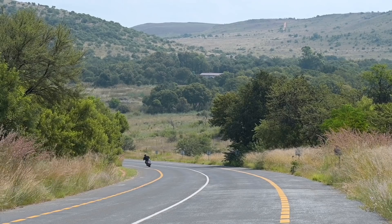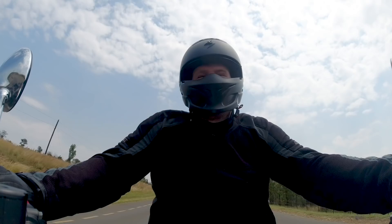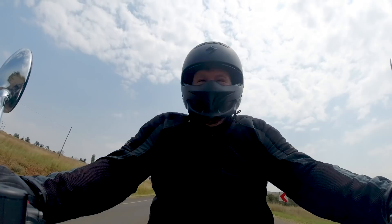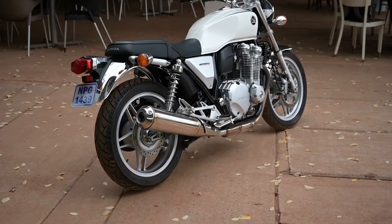I'll be honest, I'm sort of guilty of the same sort of comments about modern machines. But the thing is, while people were criticizing Honda for all of that, Honda was sitting back and selling a lot of them.